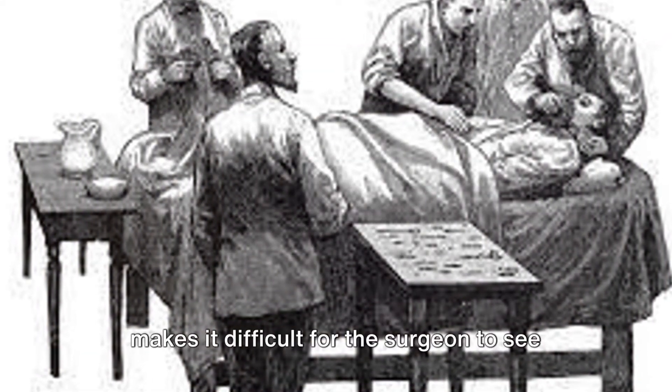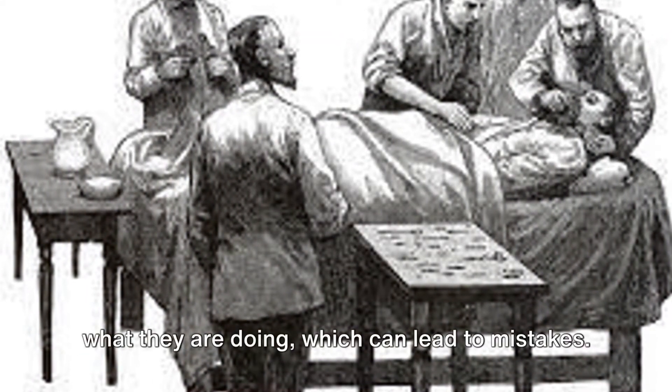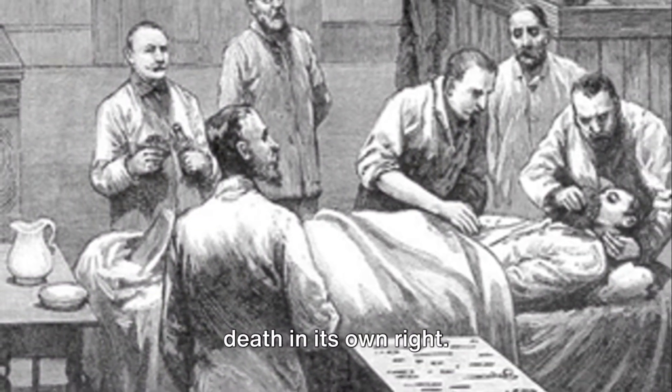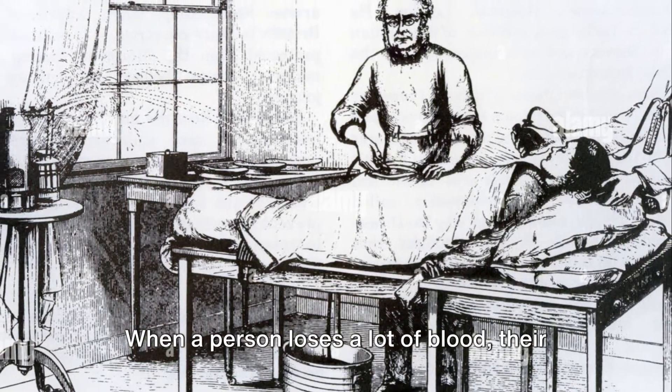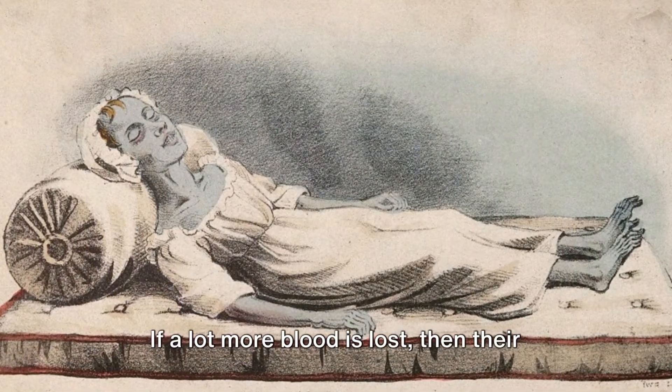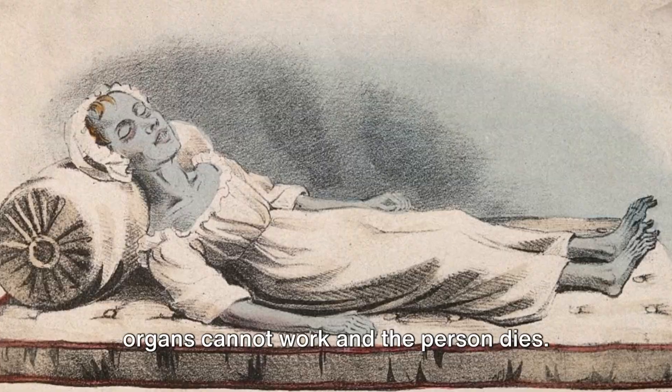All surgery involves blood loss, which makes it difficult for the surgeon to see what they are doing, which can lead to mistakes. However, blood loss is a major cause of death in its own right. When a person loses a lot of blood, their body goes into shock. If a lot more blood is lost, then their organs cannot work and the person dies.